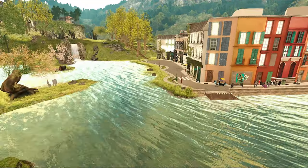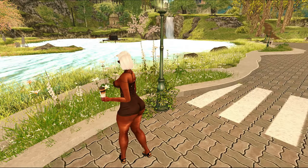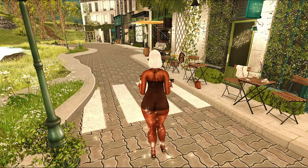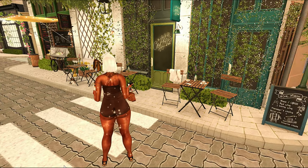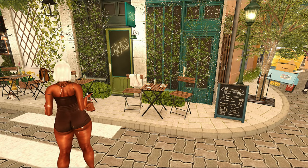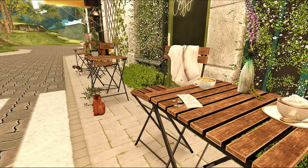They do have a teleport system where you can, when you first rez in, they have little teleporters that you can take. And it'll take you around to different spaces. Or you can be like me and just walk around it. You have options here. Every place is so beautiful.